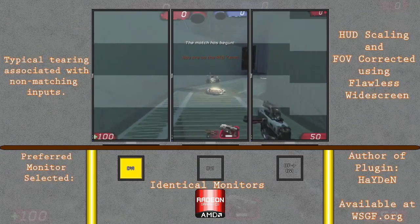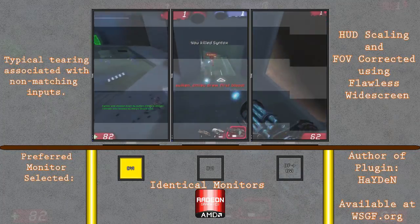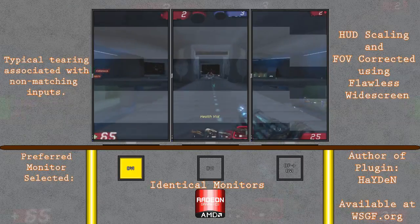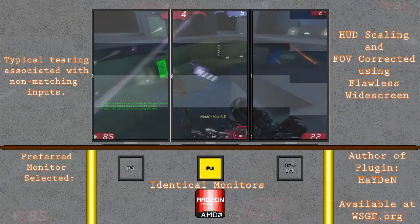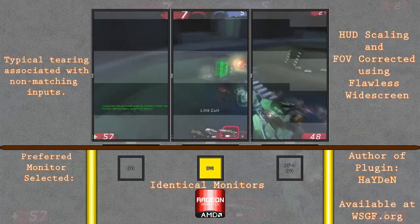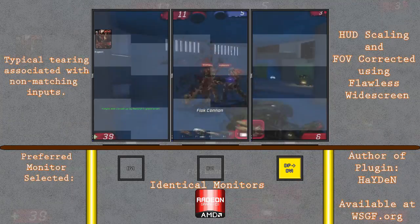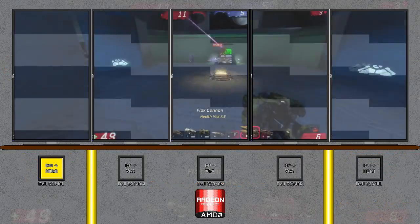What you see here is three monitors in a typical Eyefinity arrangement where the third input is different than the last two. With this mixed input set, you'll get two monitors that won't have tearing and a third that does. This only happens if you set your preferred monitor to one of the DVI ports. If you have the DisplayPort monitor set as your preferred monitor, it won't have tearing on the DisplayPort but it will have tearing on the DVI monitors.